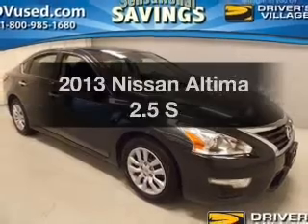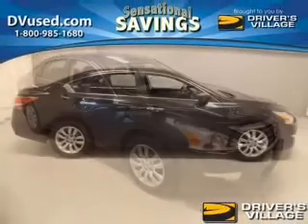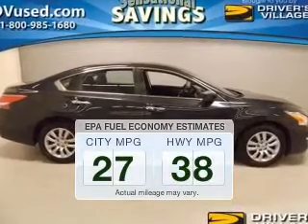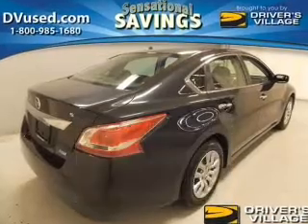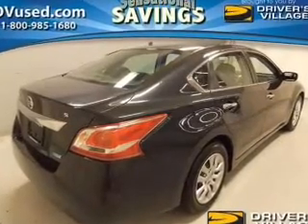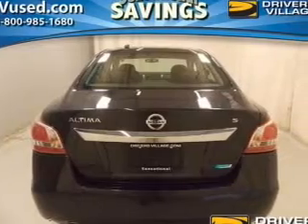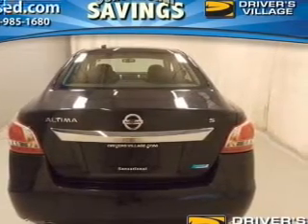Check out this 2013 Nissan Altima. If you're looking for a first-rate auto, this one could be yours today. Run all over town and back home again without worrying about filling up when driving this fuel-efficient ride. The powertrain includes front-wheel drive with an efficient four-cylinder engine connected to a smooth-shifting automatic transmission. Anti-lock brakes help to bring your vehicle to a safe stop.